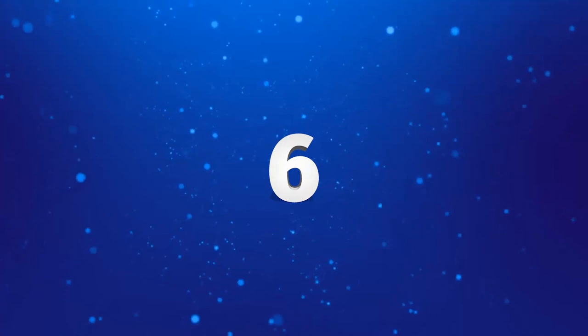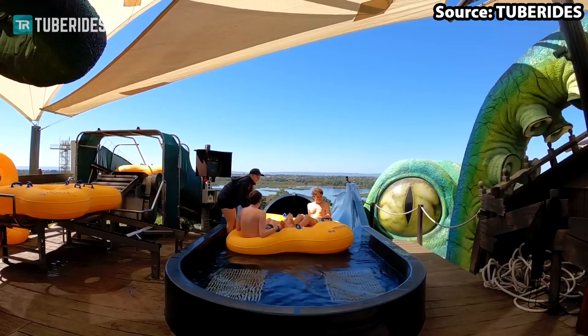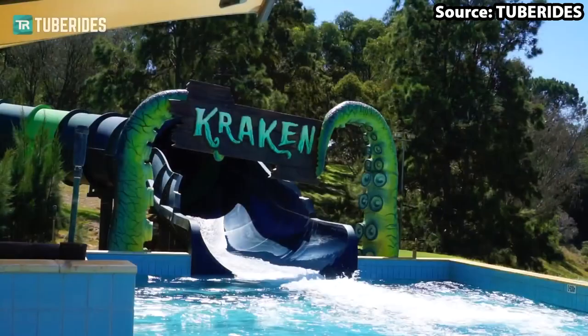Here we are at the number 6 spot and actually our number 1 water slide at the park — Kraken. Costing over 7 million dollars, this cost the park a lot of money. However, over here on Theme Park Coasting, we think it was totally worth it and here's why.